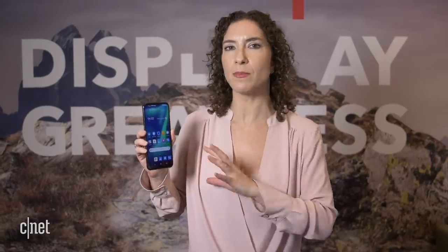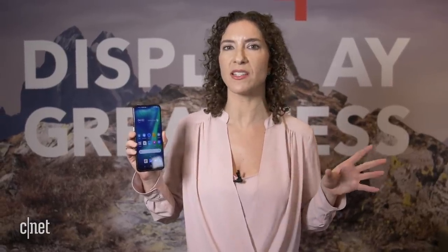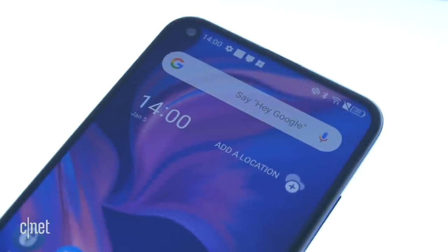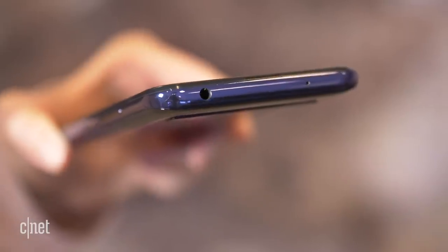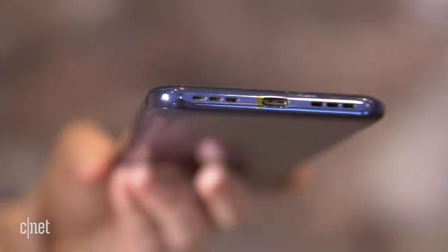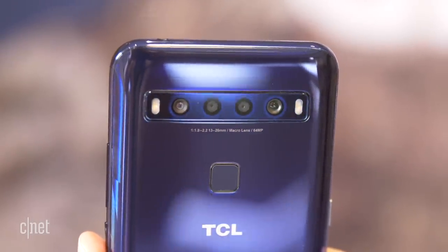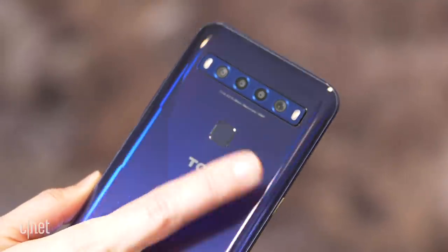We know a few things about this device but TCL hasn't given us a ton of the specs — they're going to hold off for MWC, Mobile World Congress, to really dive into those. But we do know there is a large screen with a front-facing punch-hole camera on the left, a headphone jack, a USB-C charger port, and on the back there's a generosity of cameras: four of them and two flashes.